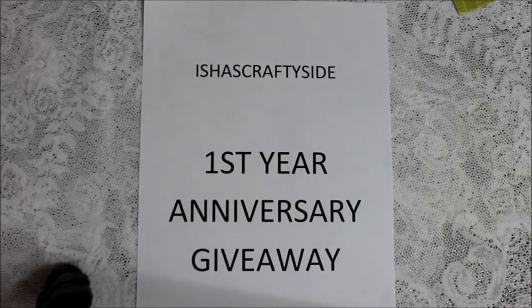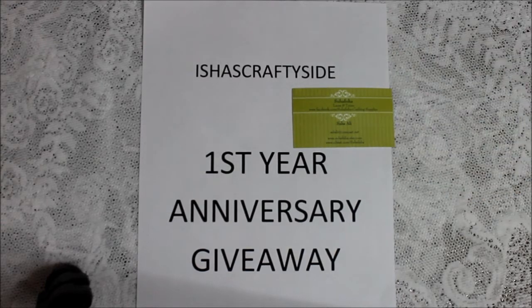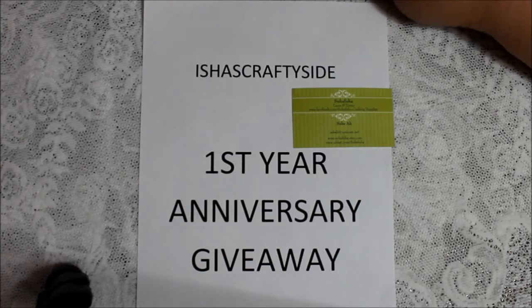Hi everyone, this is Donna and today I'm coming to show you what I got from the challenge of Isha's Crafty Side. She was celebrating her first year anniversary, she had a giveaway and I won first prize. I got some things from the Suha Fuha store on Zibit — it's Suha Fuha and it's the store on Zibit — just so you can see it.